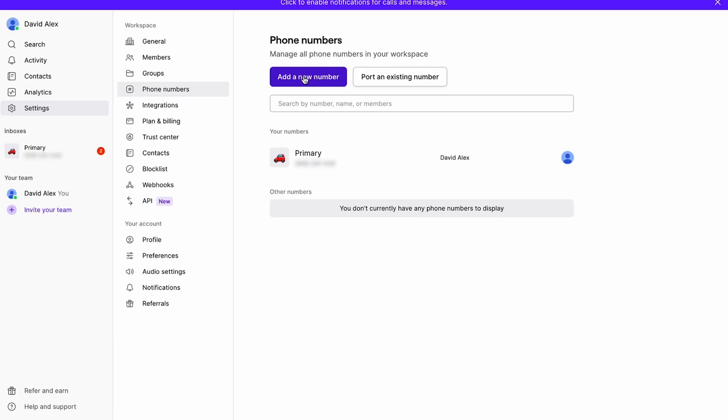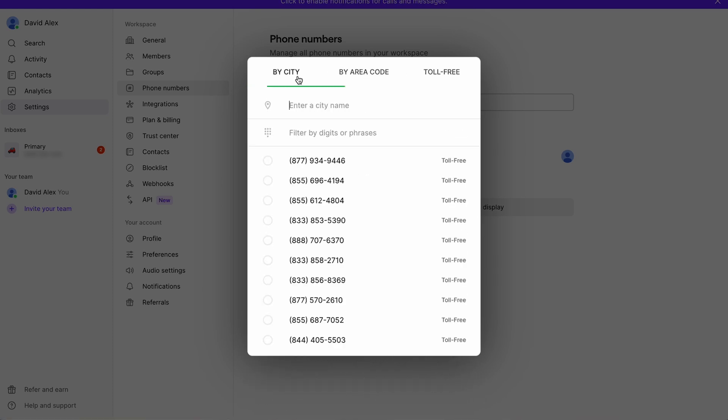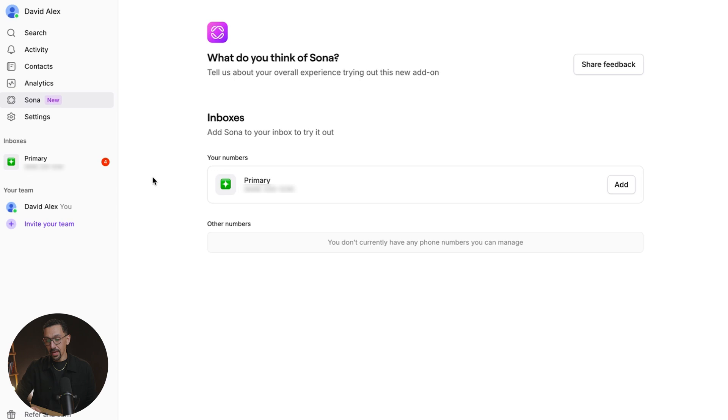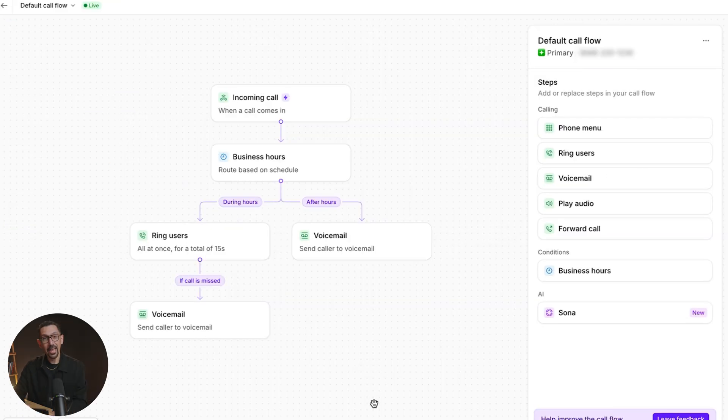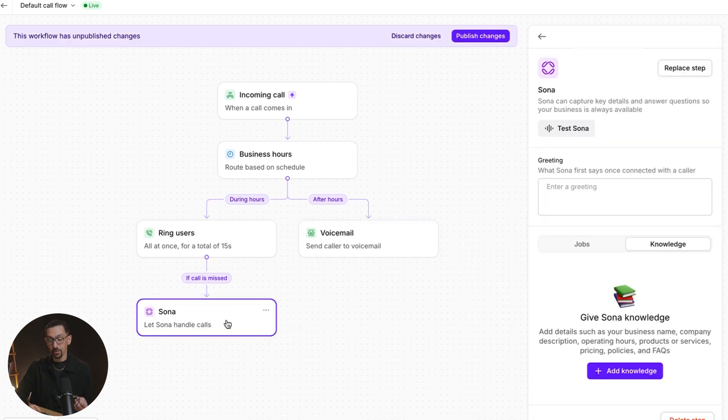Now let's talk about setting up Sona — you can literally get up and running in minutes. If you're new to OpenFone, create an account at openphone.com, select your plan and choose a phone number you love — by area code or toll-free, whatever you like. From there, existing and new customers have immediate access to set up Sona. You can see on my screen there's a Sona option on the left — just click that. Then select the phone number you'd like to add Sona to, click add, and you'll see the call flow builder. You can drag and drop Sona in to replace voicemail.